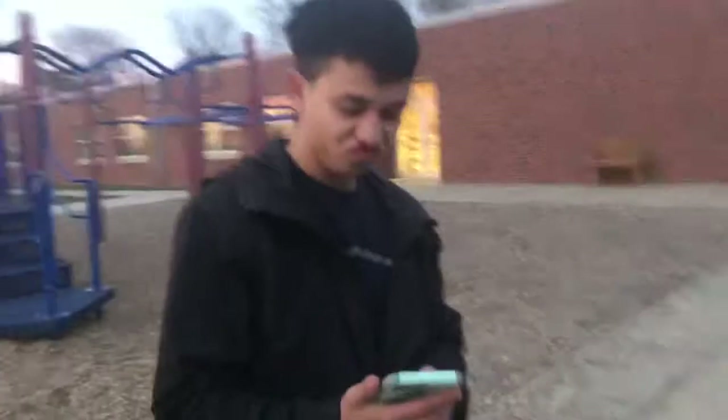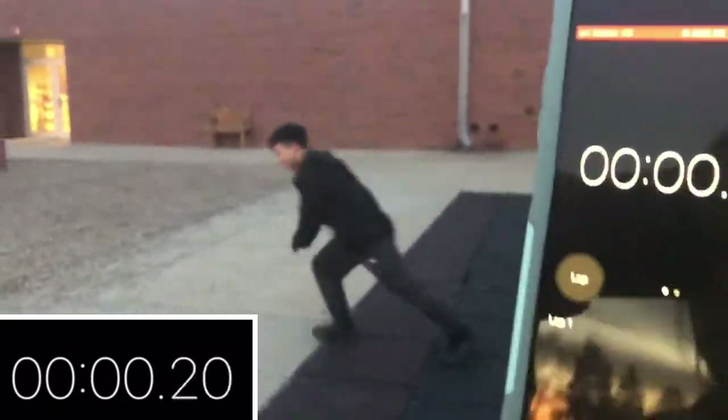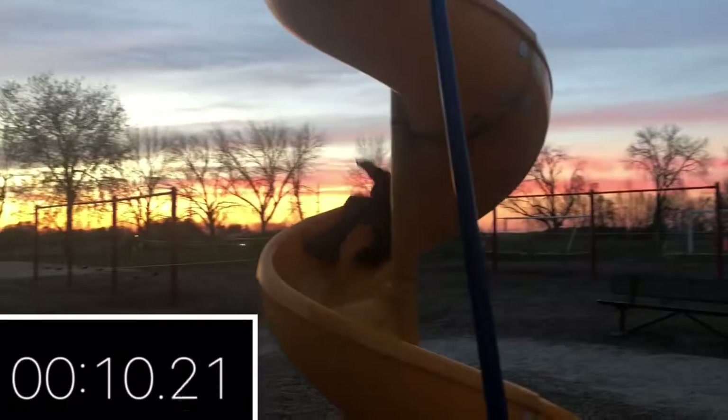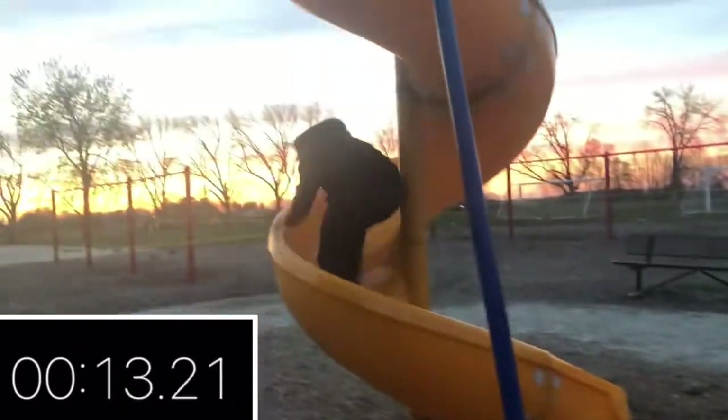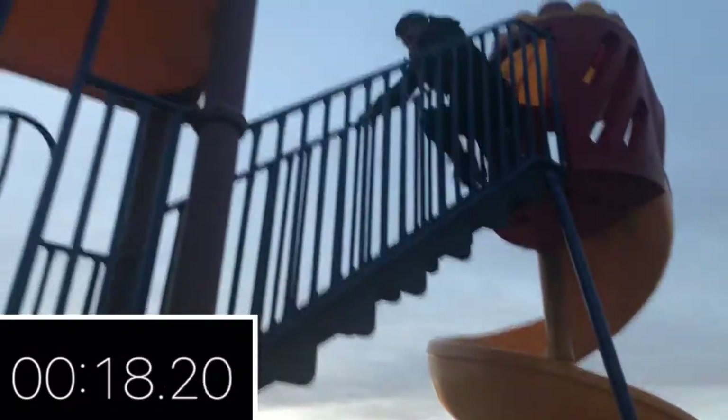My turn, here you go, set, go! Okay so he's climbing up the swirly thing. He's done — 24 seconds! All right, we switch parks and it's dark out now, so this is our last course.